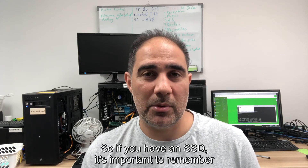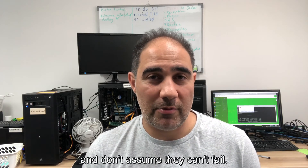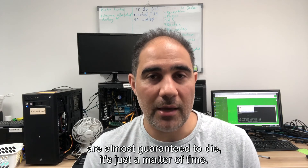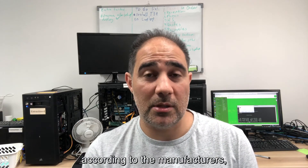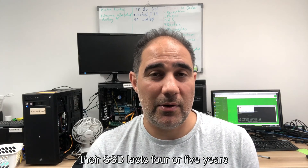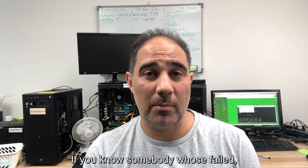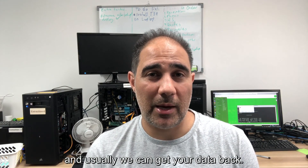If you have an SSD, it's important to remember to set up automatic backups and don't assume they can't fail. A lot of people believe SSDs are much better than hard drives and will never die — that's quite the opposite. They're almost guaranteed to die; it's just a matter of time. It may take 10 or 15 years according to manufacturers, but often people using their computer all day every day find their SSD lasts four or five years and then fails with no warning at all. So back it up. If you know somebody whose SSD has failed, send it to us — we offer a free assessment and quote and usually we can get your data back. Thanks!